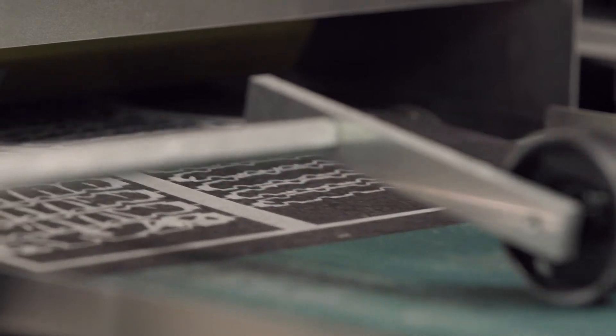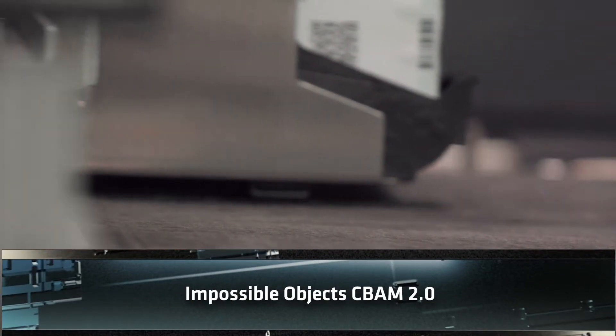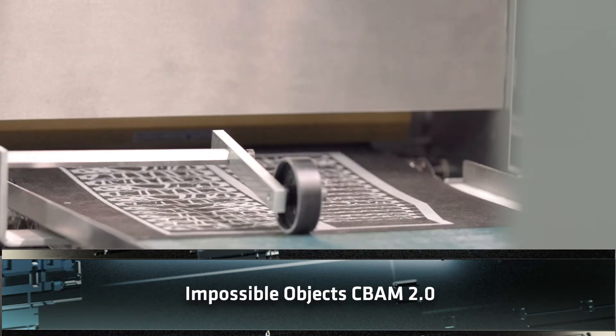My name is Xuanyi Li. I am the supervisor of the Emerging Technologies Lab. One of the most exciting projects I'm working on is the CBAM, which stands for Composite Based Additive Manufacturing. The CBAM is the only sheet lamination additive manufacturing machine in the world.